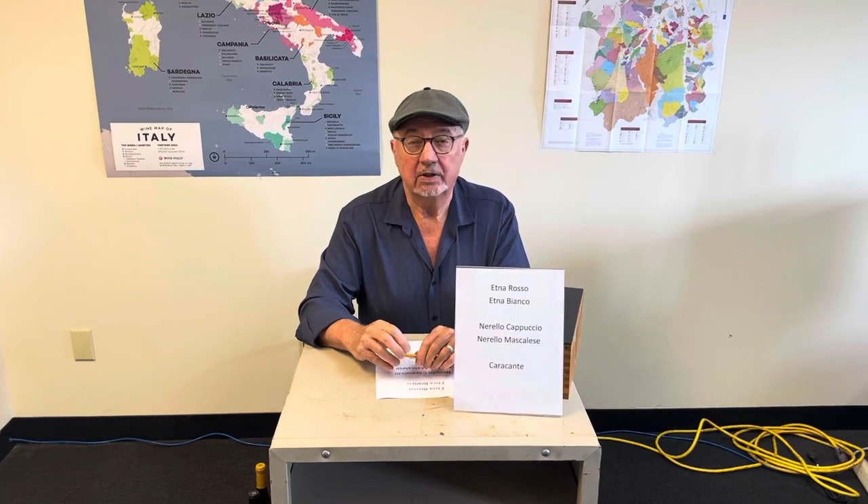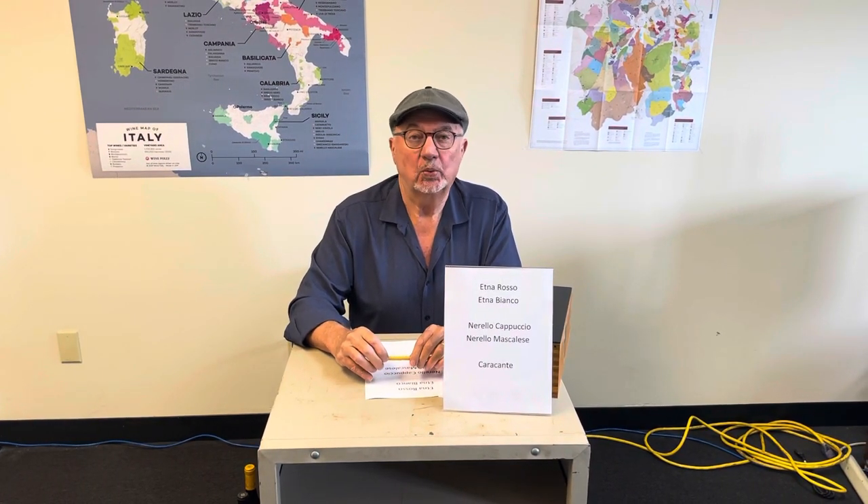I'm John Daniel, and today I'm going to talk about the Mount Etna wines — Rosso, Bianco, and Rosato — from the Firiato winery.